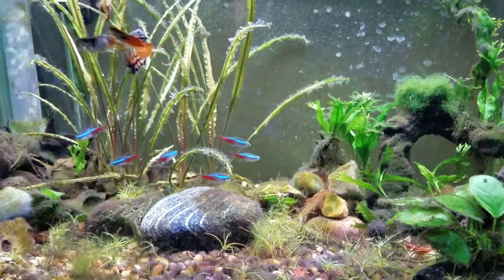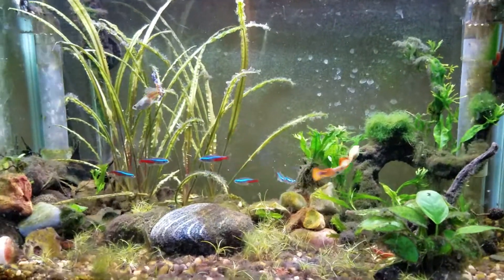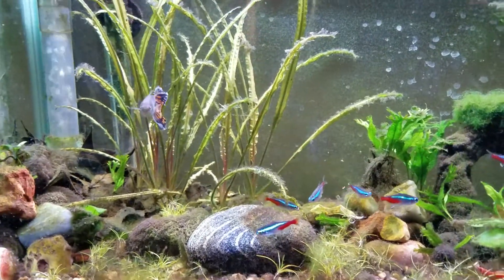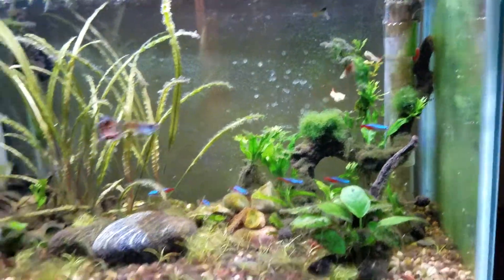Hello fish head friends, Joe here. I'd give you an update on my 10 gallon today, so I'm gonna start off with the neon tetras.